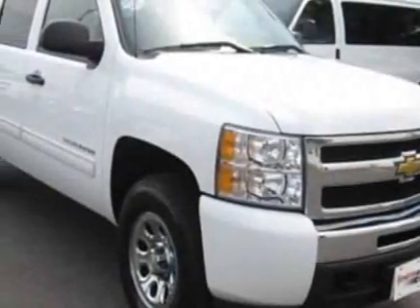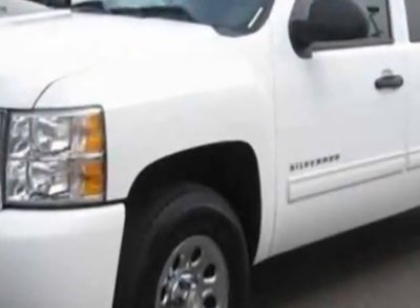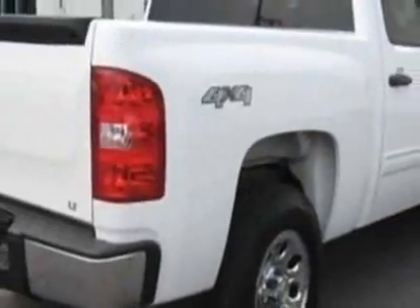Take a look at the certified pre-owned 2010 Chevrolet Silverado 1500. Carfax has certified the Silverado 1500 as having one owner. This Silverado 1500 has just under 25,000 miles.